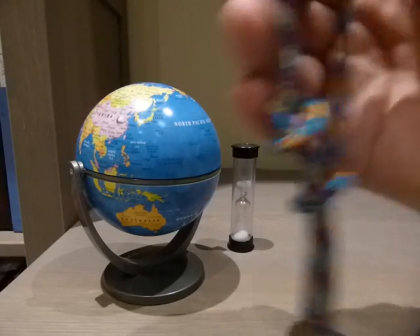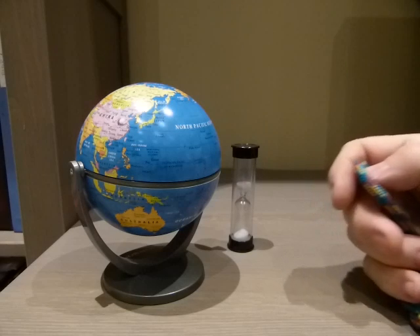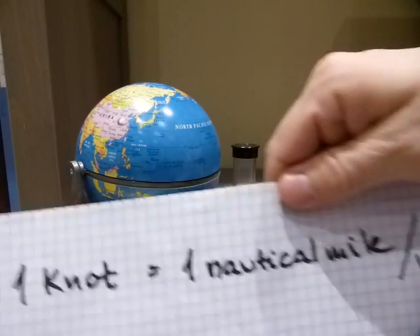As you can see, we have distances and we have time. Distance and time relates to speed. One knot is the speed of one nautical mile per hour.